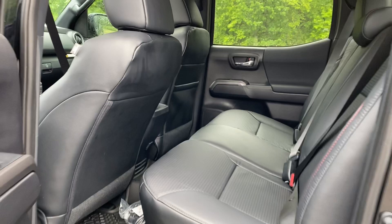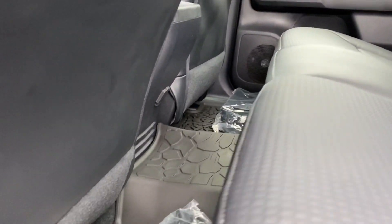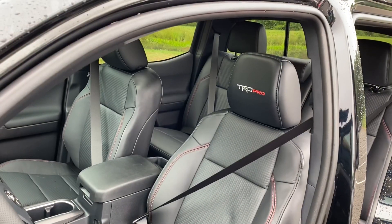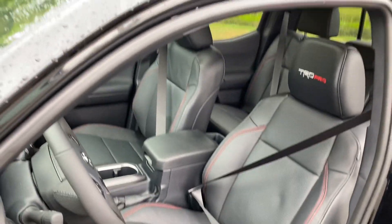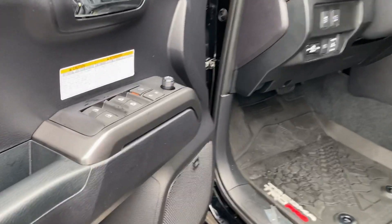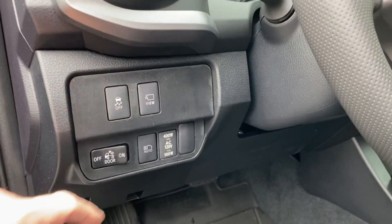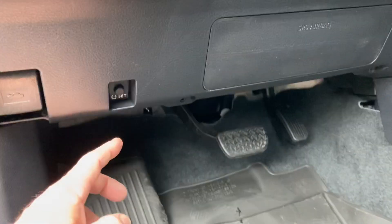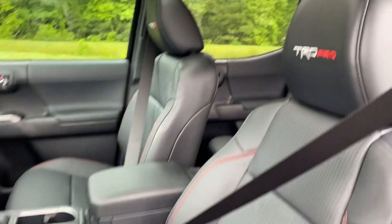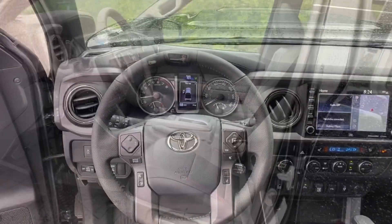Another area for improvement might be rear legroom space — this is with the seat all the way back, and this is with the seat a bit more forward. I could see that being room for improvement. Here's another view of the TRD Pro seating. It comes with a 10-way power driver seat. It has front driver and passenger one-touch windows, a 360-view camera, hood release, tire pressure set button, and lumbar support.